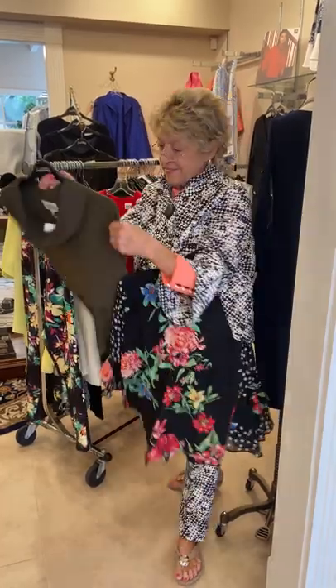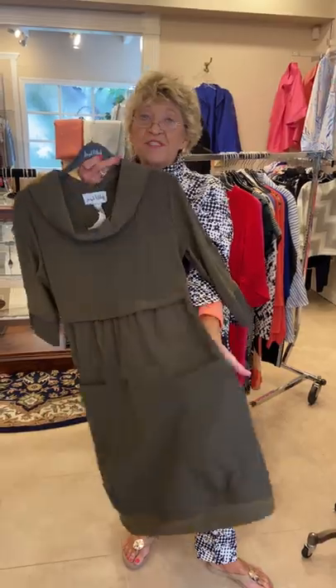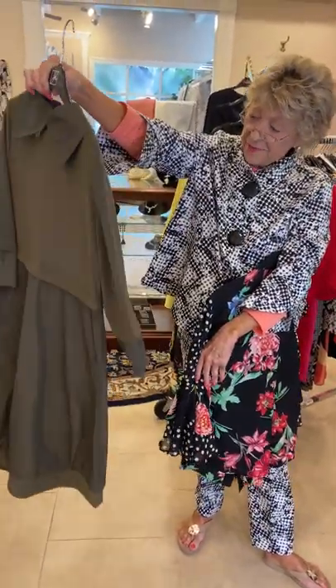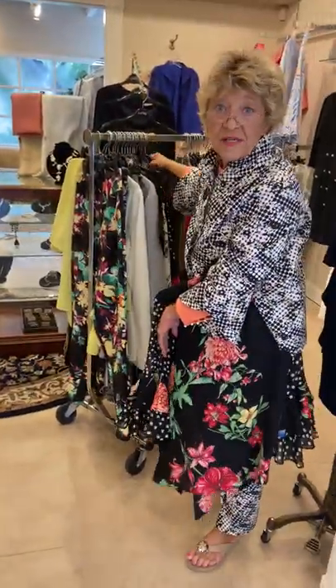And this dress — you know, if you think it looks funky, it is absolutely adorable. You have to step out of your box sometime.